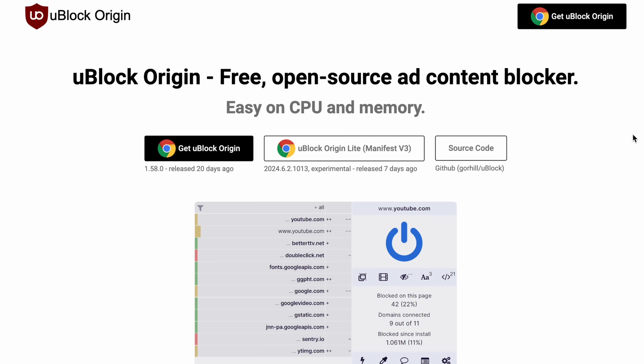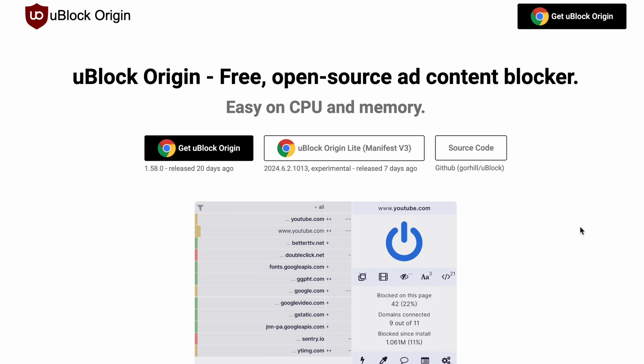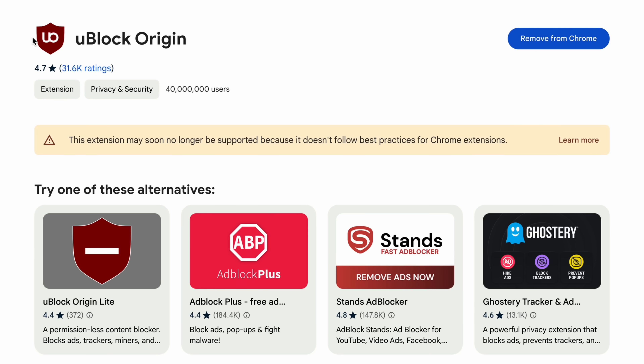The problem is it takes away all the ability that some extensions need to do things in your browser. uBlock Origin is considered one of the best, if not the best, ad blocker, but also tracker blocker and just security tool in general. It is probably one of the best things you can do to any browser to make it more private and secure. The problem is uBlock Origin requires a lot more permissions and a lot more access to web pages that Manifest V3 doesn't really allow.